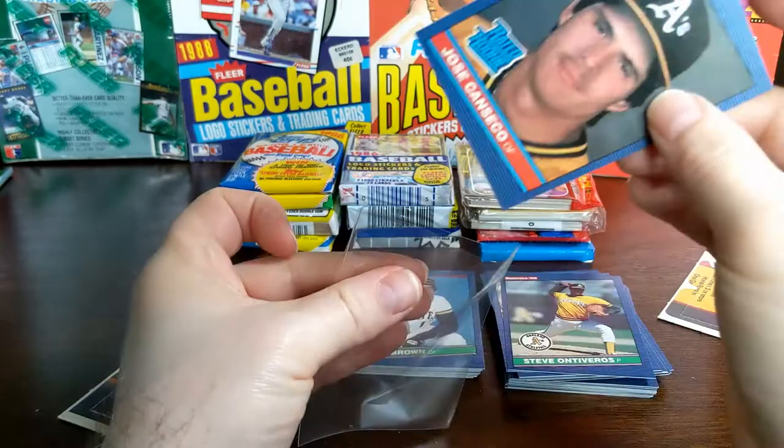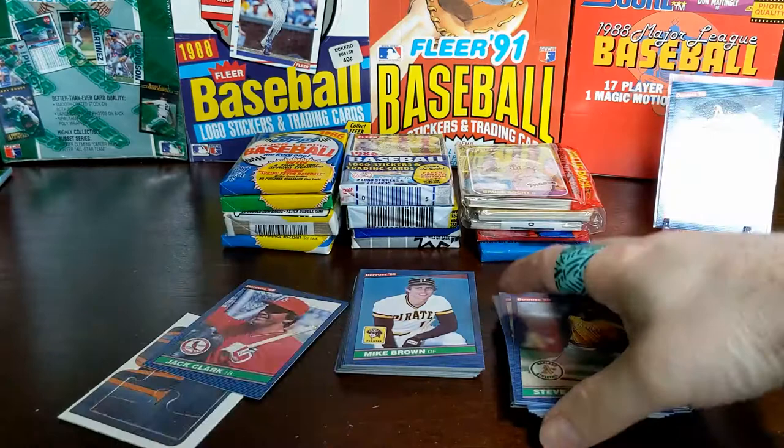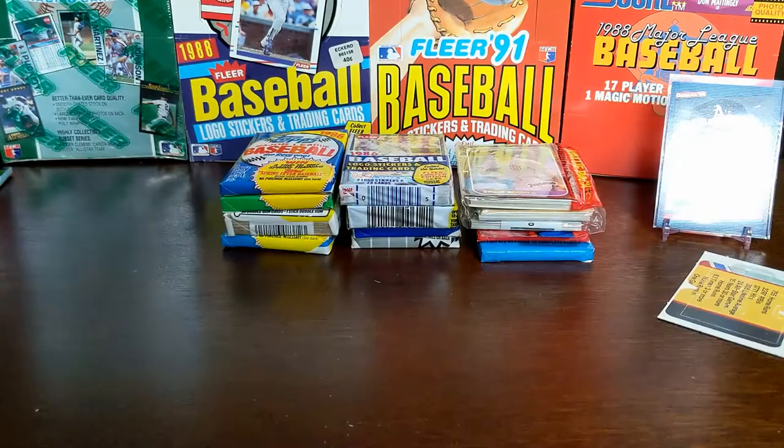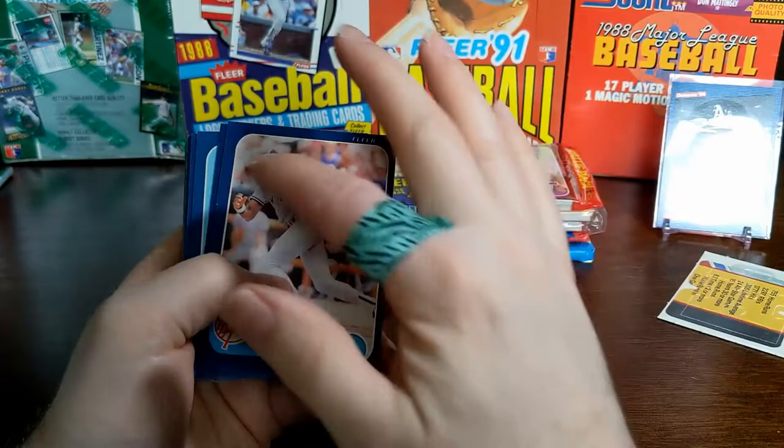86 Donruss looking good. I pulled a big hit — now my head's going to be thinking oh, 86 Donruss is the best. The 86 Canseco is probably your biggest hit you can get out of 86. Let's go with 86 Fleer.